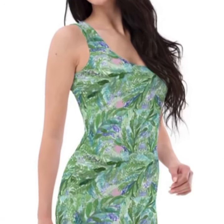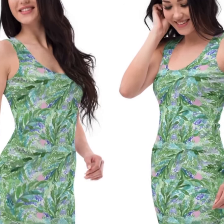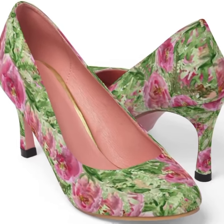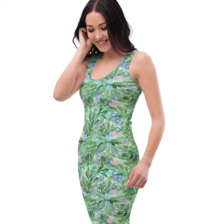Hello ladies, we are including this lavender floral dress for your selection this spring season. You can definitely pair it up with these floral print heels, which are best sellers on our website.